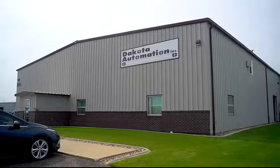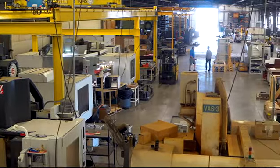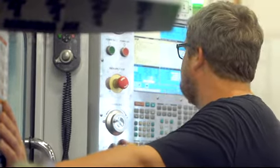At Dakota Automation, we're proud to be delivering world-class automation solutions from right here in Watertown, South Dakota. Our dedicated staff of engineers, machinists, and technicians are recognized as industry experts capable of solving any manufacturing challenge.